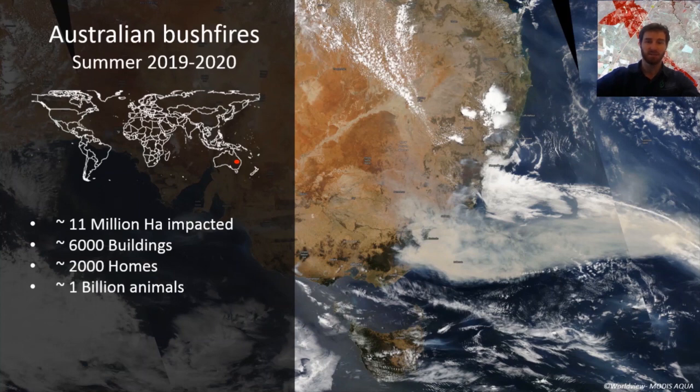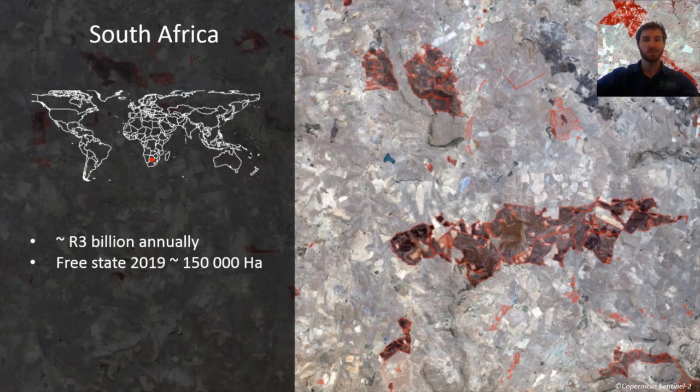So what's happening here, closer to home in South Africa? Fires cost the economy almost 3 billion rand every year. In the Free State alone in 2019, almost 150,000 hectares was lost due to veld fires, and many of those fires affected numerous communities, informal settlements, and properties across the province. Satellite imagery captured by the Copernicus Sentinel-2 mission shows a fire just over 100 square kilometers in size. In less than a day, this fire almost destroyed close to 40 properties.